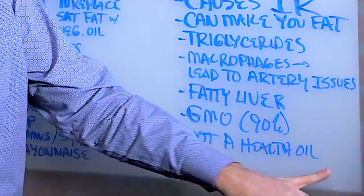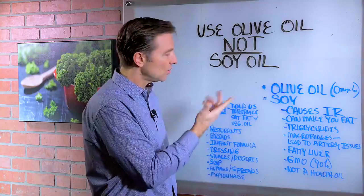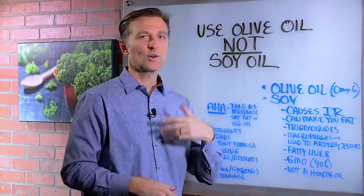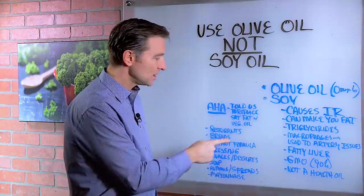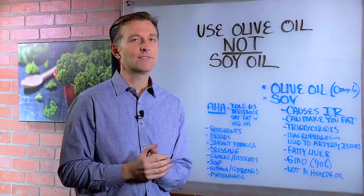Just realize that soy is not a healthy oil, despite what the American Heart Association told us — that we need to replace our saturated fats with more unsaturated oils like soy and corn and canola, which is all GMO. But it's really hard to find food nowadays without soy oil, especially if you go out to restaurants. All the things that are fried have soy oil.